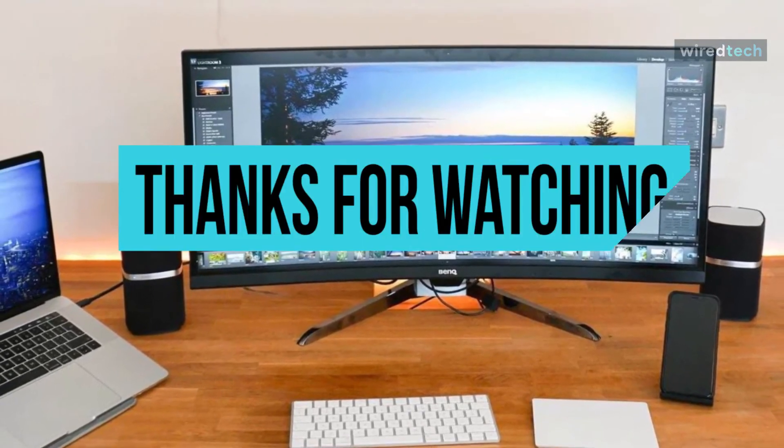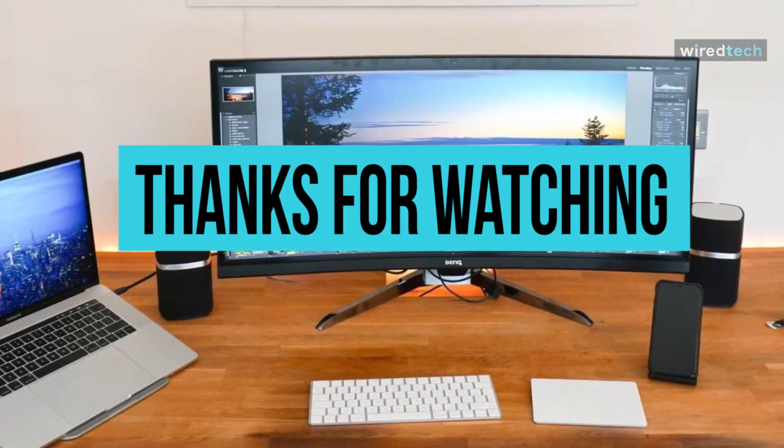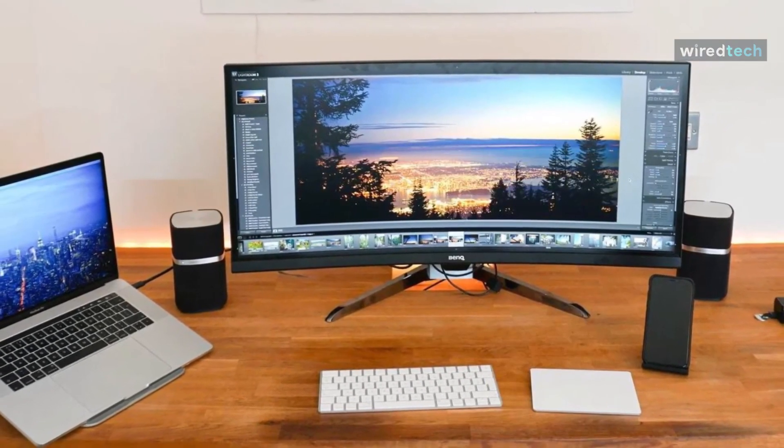Thank you for watching. If you liked this video and want to hear more from us, please subscribe to our channel and hit the bell icon to get notified of our new videos. I'll see you in the next video.